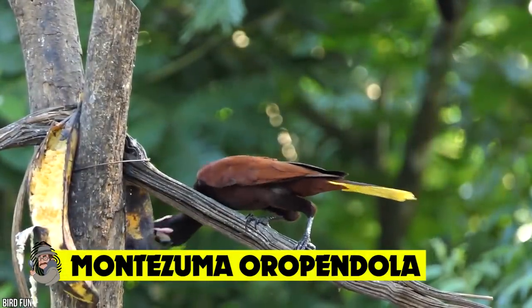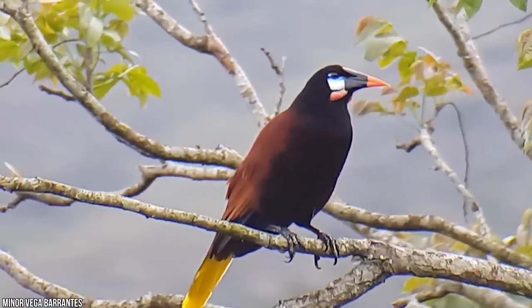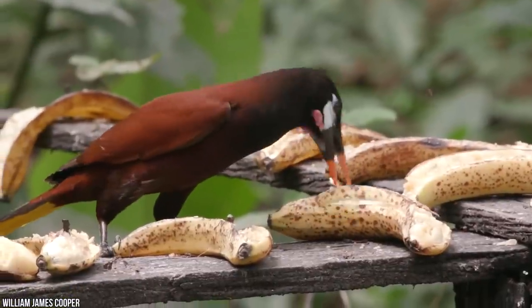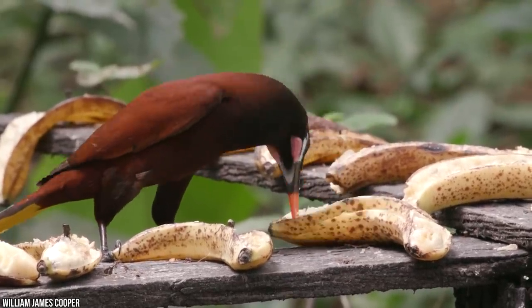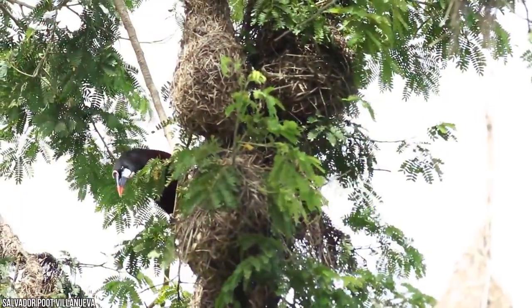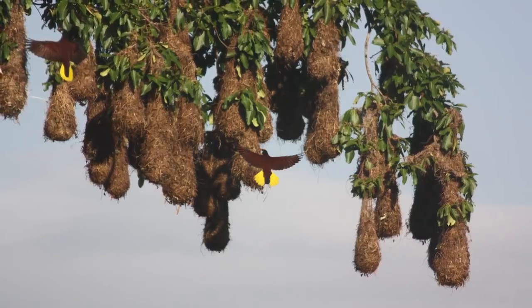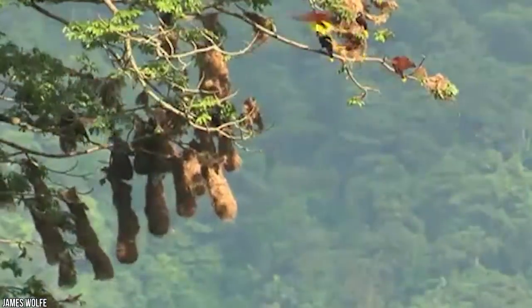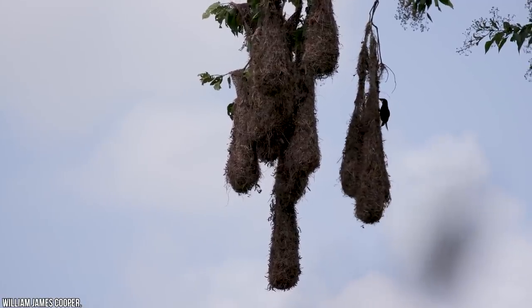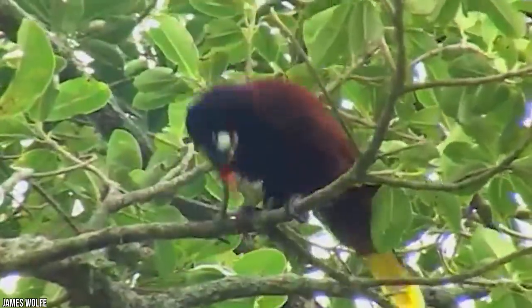Montezuma oropendola. The Montezuma oropendola is a New World tropical icterid bird, native to the Caribbean coastal lowlands that stretch from southeastern Mexico to central Panama. Deriving their name from the legendary Aztec emperor Montezuma II, it's these birds' incredible and unique hanging nests that truly set them apart. The Montezuma oropendola is a colonial breeder, which means dominant males oversee a colony of numerous females, leading to their nests becoming clustered in certain areas of tree-top canopies. The female members of the species build their nests high in the trees, constructing them from fibers and binds to form a hanging nest that dangles side by side with the others. Typically there'll be up to 30 of these incredible nests in a single colony, but the largest ever recorded was 172.